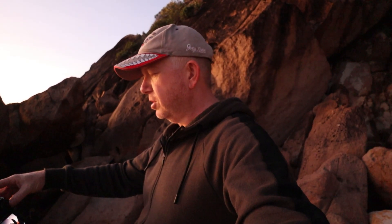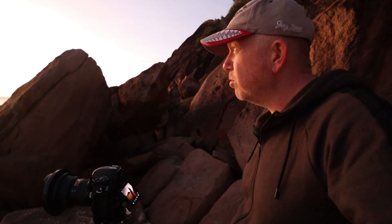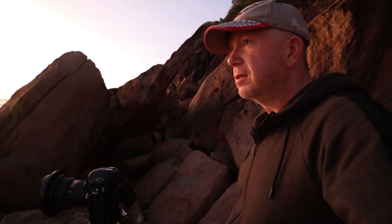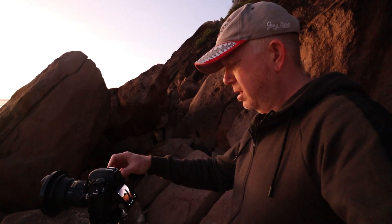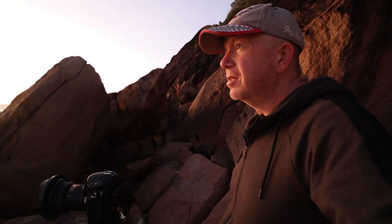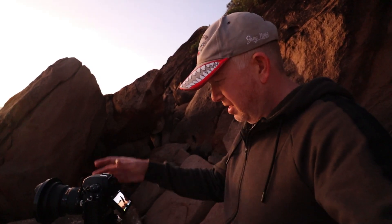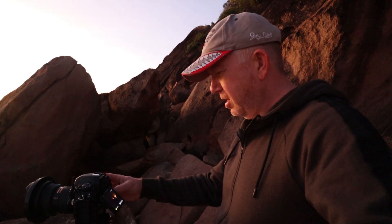I'm manually bracketing for HDR using exposure compensation. I do a minus four, then a minus two - which gives me about one second - then zero exposure compensation at four seconds, then a plus two at thirteen seconds. The great thing is I can blend through to get the rock detail later. I haven't done HDR for a long time but I've been doing more of it lately because it's been really needed. Looking through my images I've got everything I need.